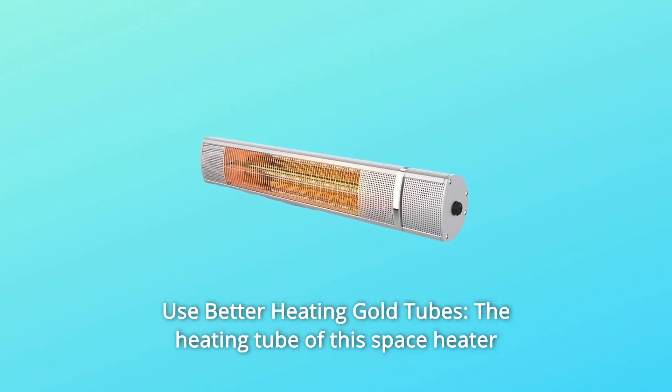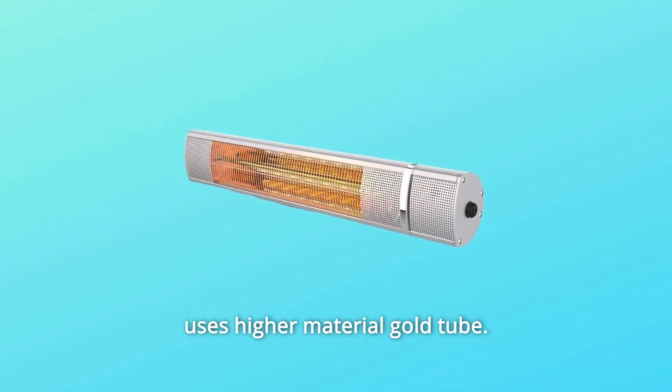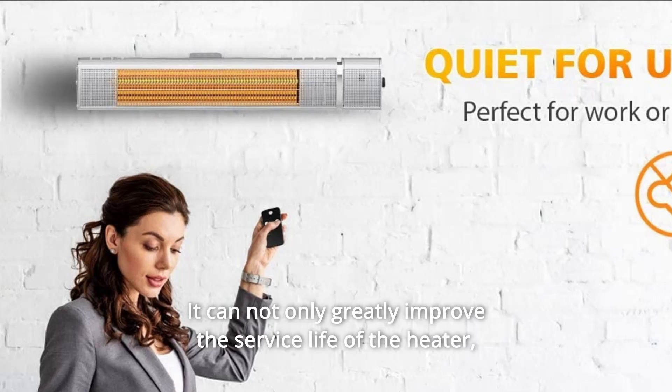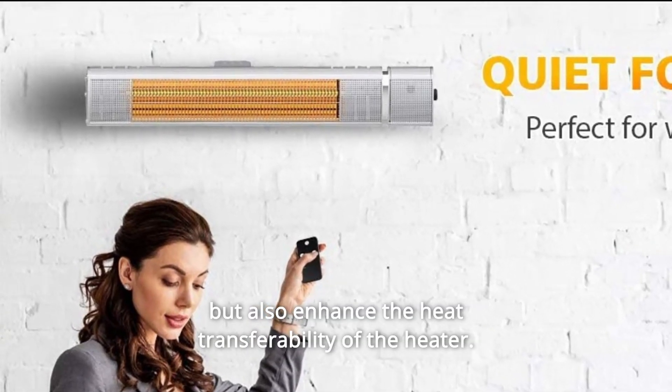Number six: better heating gold tubes. The heating tube of this space heater uses a higher-grade gold tube. It can not only greatly improve the service life of the heater, but also enhance the heat transferability of the heater.